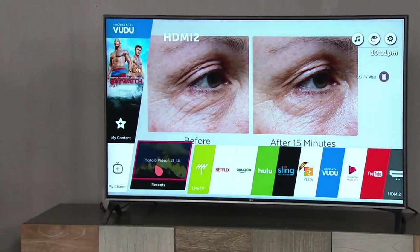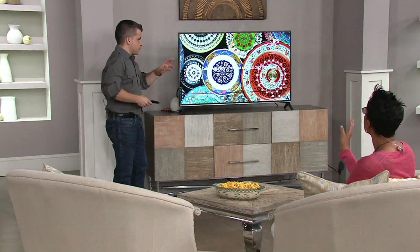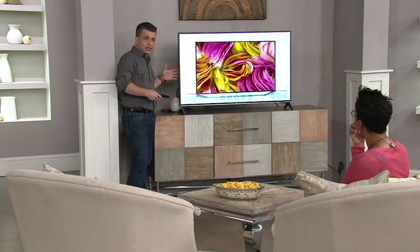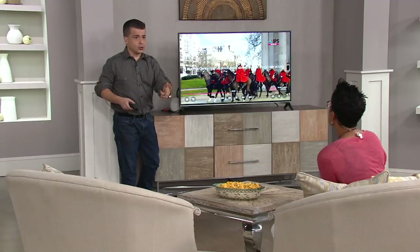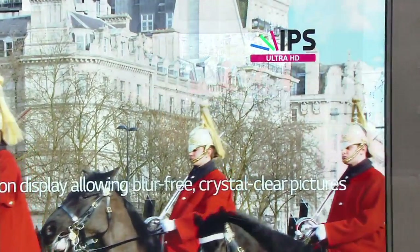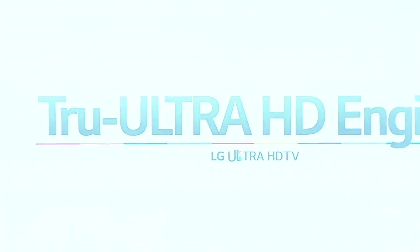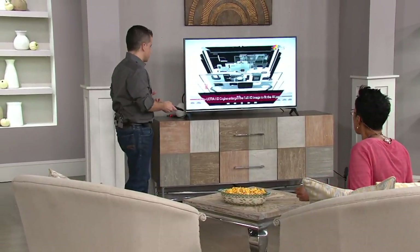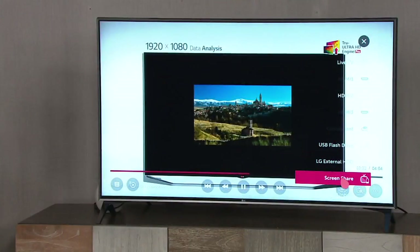On the side you have your HDMI ports where you can plug in all your different devices — a PlayStation, Xbox, or Blu-ray player — all simultaneously because it has plenty of ports. If you have older technology, not a problem — there are ports for that too. There are also USB ports and wireless technology for some cool additional features.